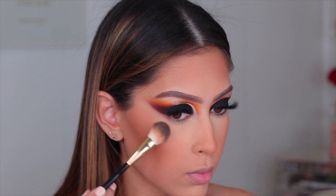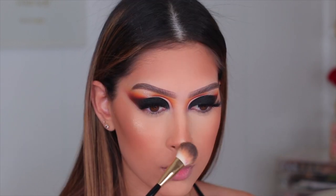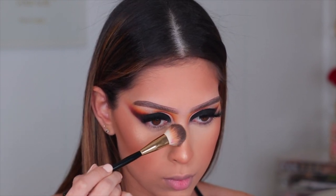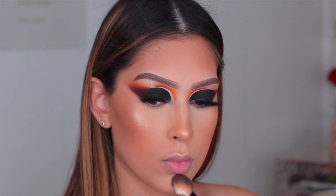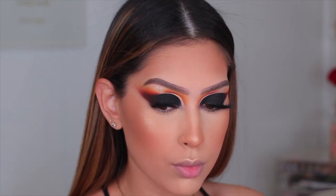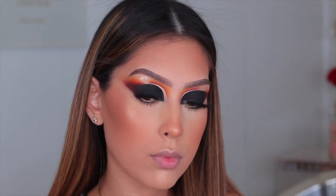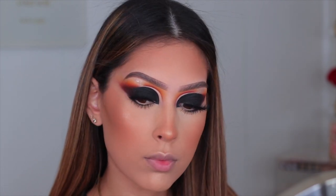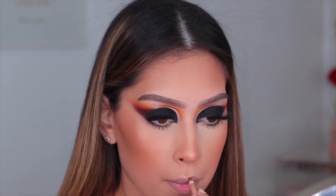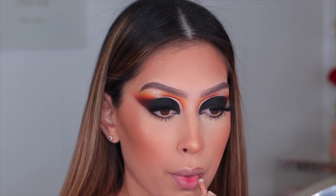For blush I'm using my Milani Baked Blush in Bellissimo Bronze — one of my go-tos and perfect for today's look. For highlight I'm using the Laura Geller Baked Highlighter in Gilded Honey — girl look at that bling, it's beaming. I'm highlighting my cheekbones, nose, cupid's bow, chin, and forehead because we like to glow. I also added black shadow to the inner corner and lower lash line and then about ten pounds of mascara — I kept the lower lash line simple since we had a lot going on on top.